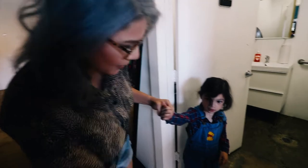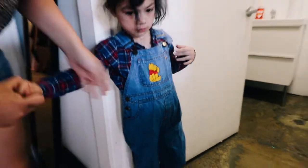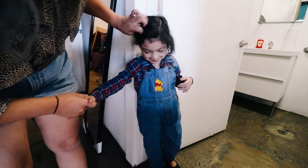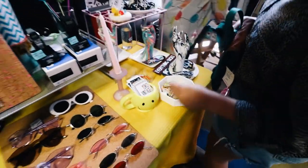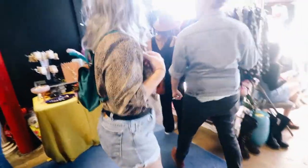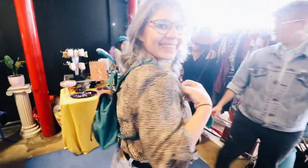We found this cute vintage Winnie the Pooh overalls — we'll link the shop. It fits Penny perfectly and it's $14! And I actually found this little backpack too, it's pretty cool and so small. You like it?